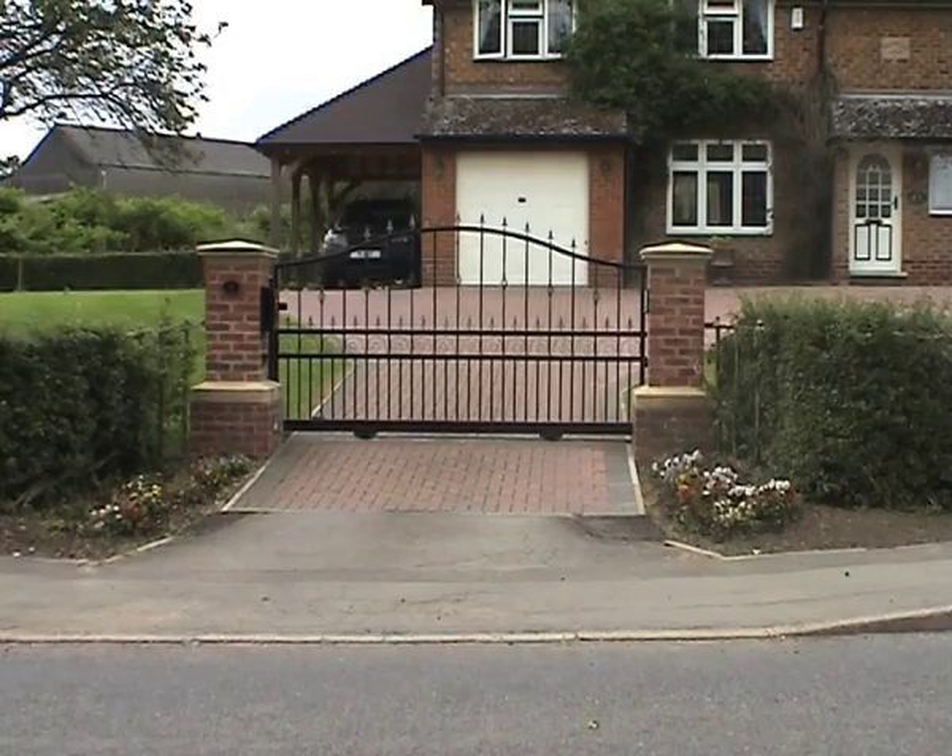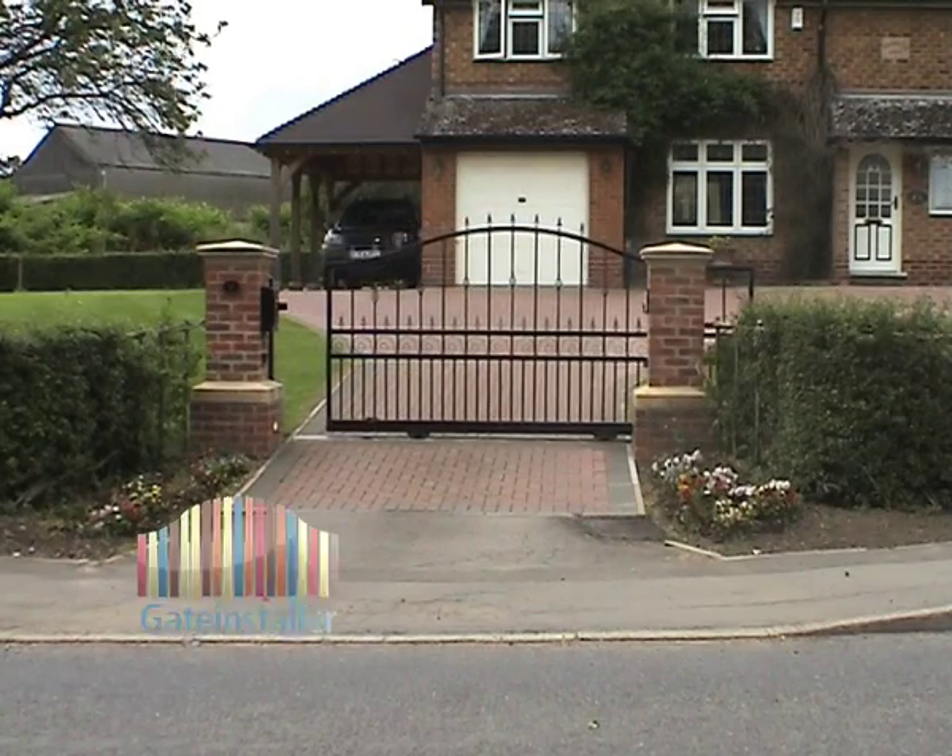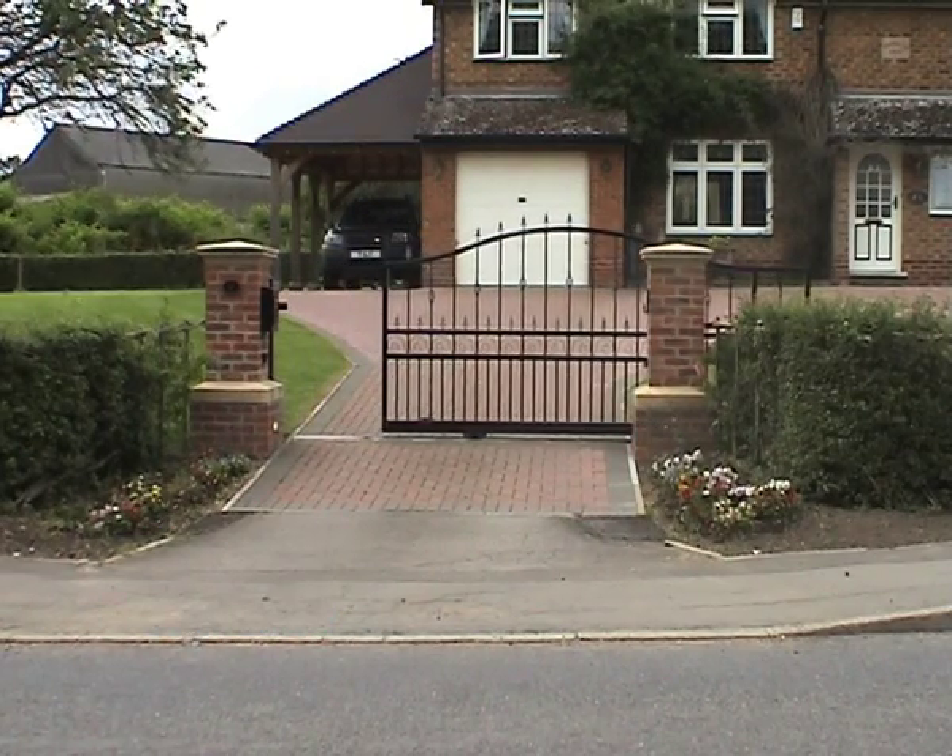In some situations, such as here, where the driveway is on a steep slope, a sliding gate is a better solution than a traditional swing gate.